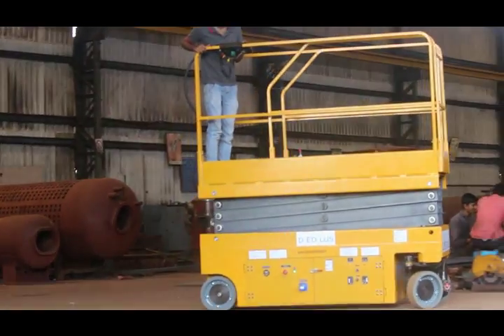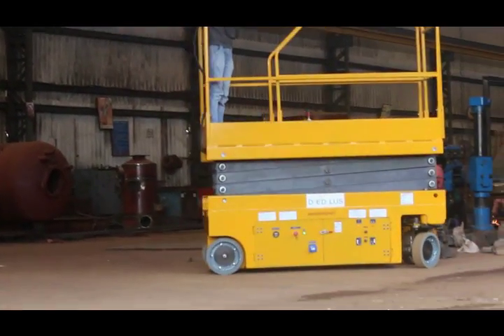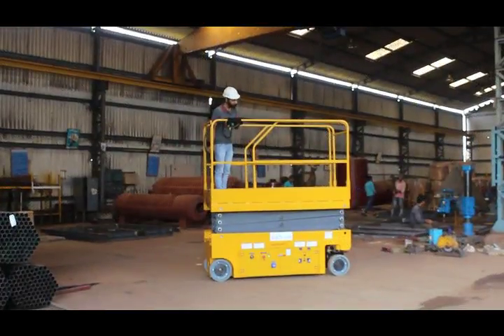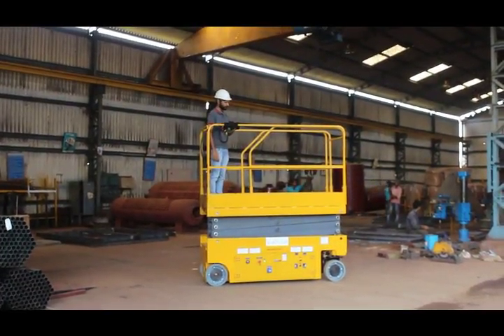In coming years, products like battery-operated boom lifts, articulated boom lifts, man lifts, and telehandlers will be added to our product list.